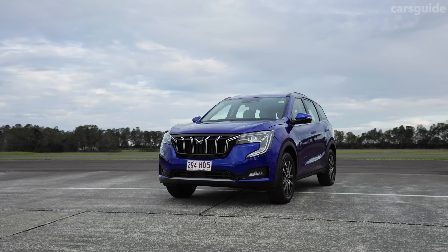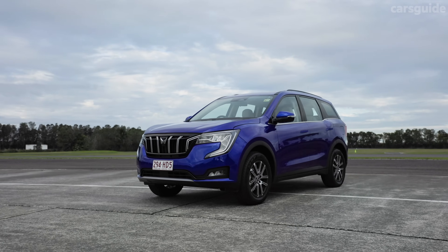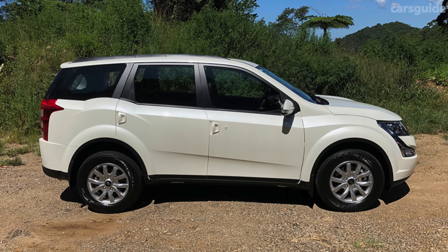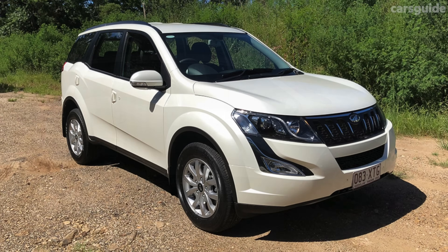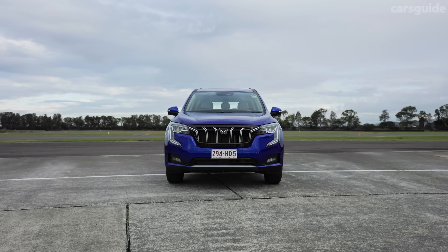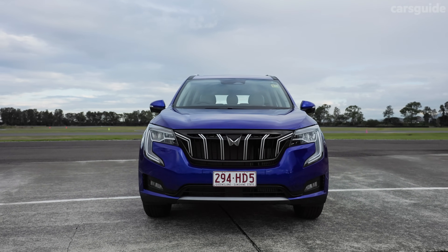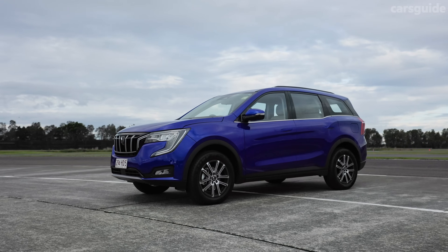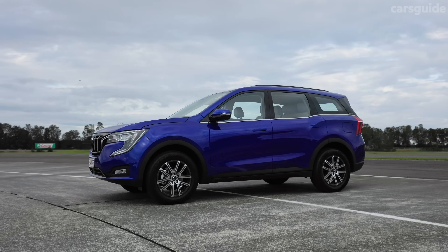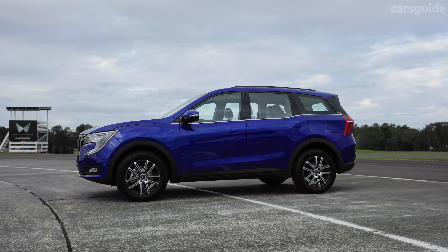This car really has its work cut out for it, because the precedent for Mahindra SUVs in Australia isn't so great. Back in 2018, the XUV500 arrived to lacklustre reviews despite its bargain basement price. Back then, low cost alone simply wasn't enough to crack Australia's heated SUV market. But now Mahindra is betting on all-new generation products to change its fortunes, and this time around the bargain basement price tag doesn't mean bargain basement equipment.